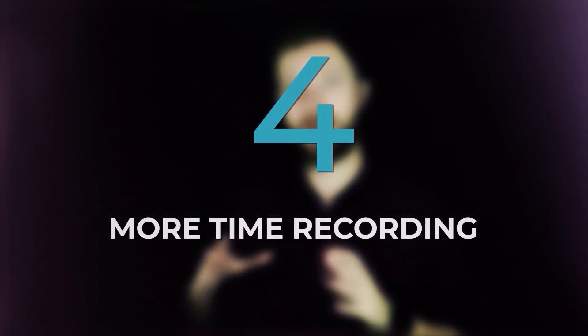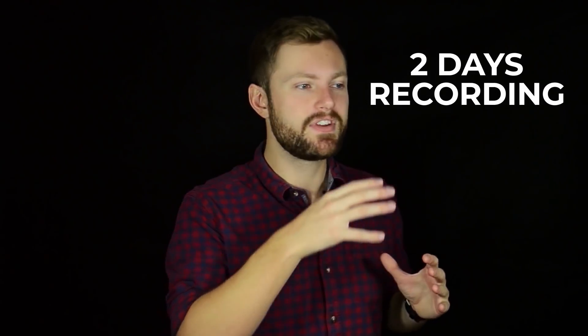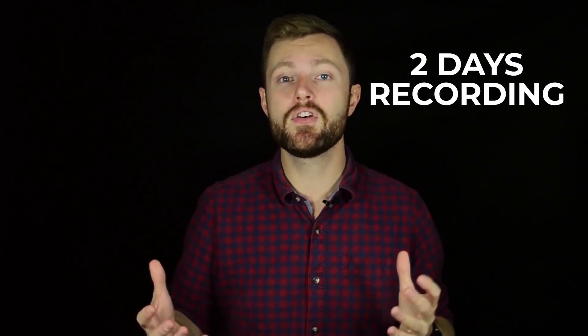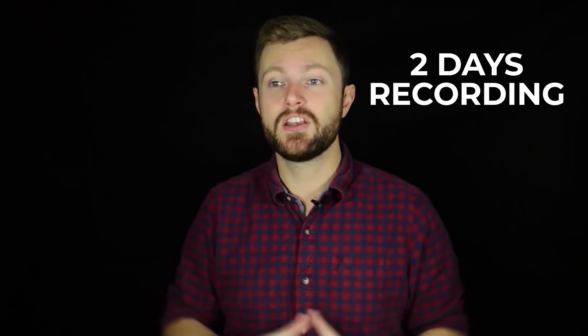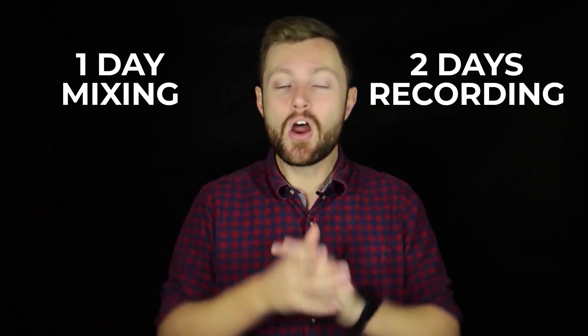Way number four is more time recording. Most people spend more time on mixing than they do on recording, which is the wrong way around. You should spend two days recording a track, spending loads of time experimenting with different microphones, mic positions, different rooms — just trying stuff out. And then you should only spend about half a day or a day mixing it, tops. No one spends more than a day mixing a track; for me it's more like three or four hours. You need to make sure you're spending way more time on the recording phase than on the mixing phase.